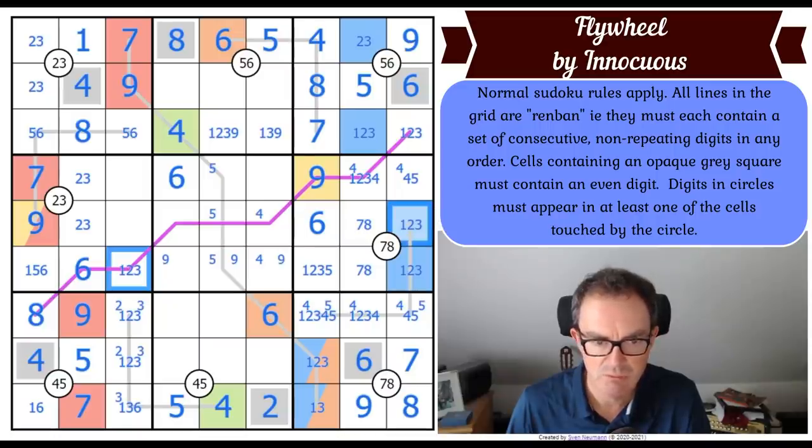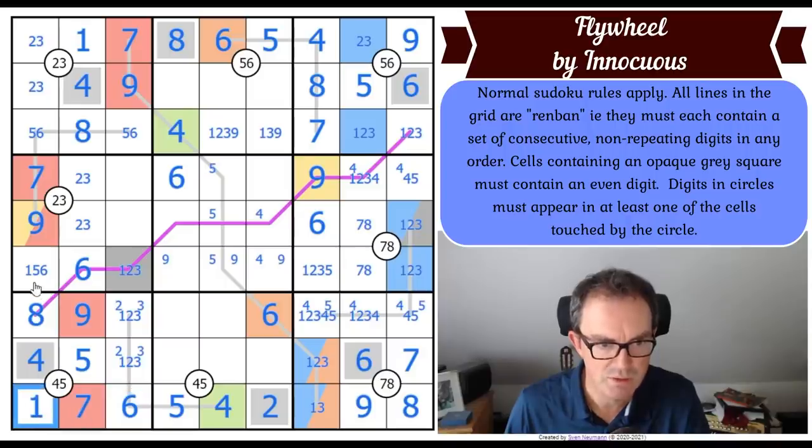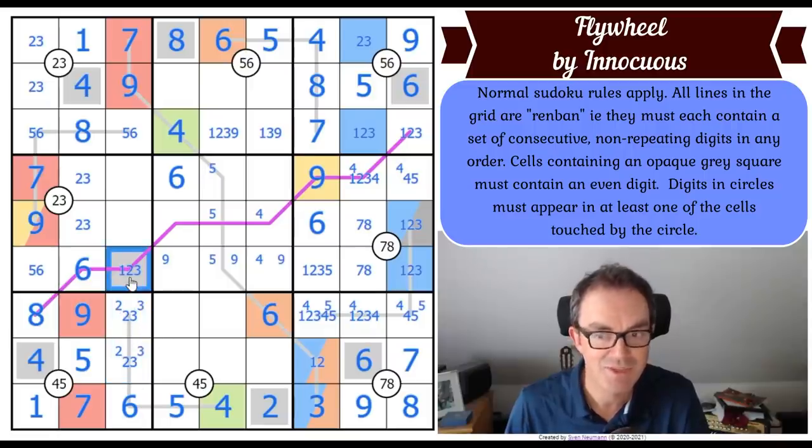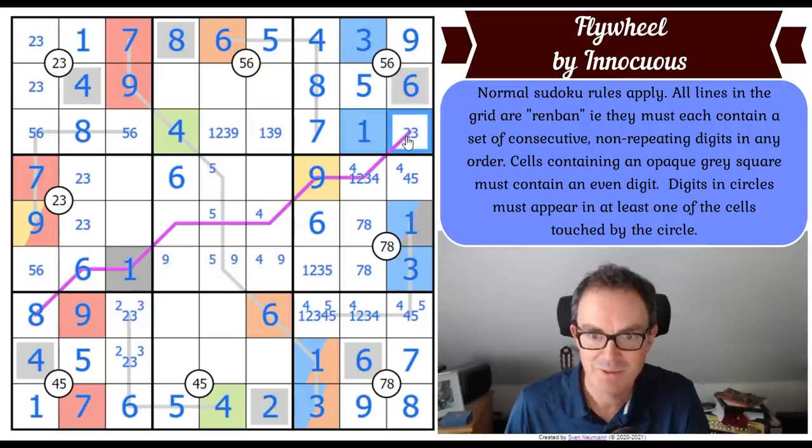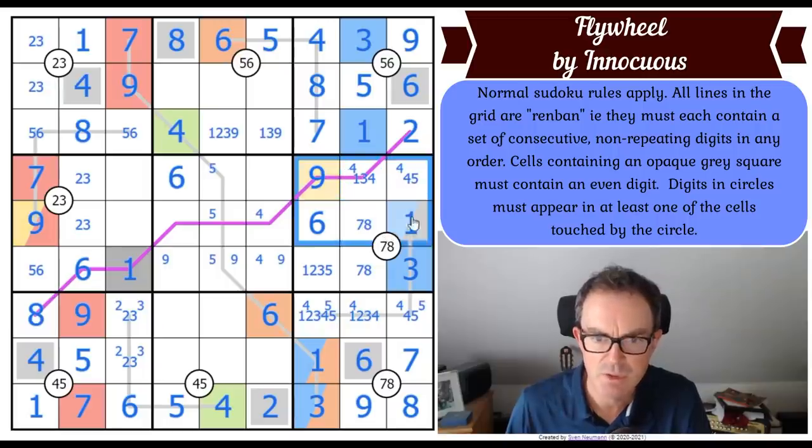This becomes a one, two or three - the same as that one, I'll use gray. Now I've got a one-two-three triple here, which settles this square as a six, this square as a one, this square as a three. Those squares are two-three pairs so the gray one becomes a one, therefore that becomes a one. My blue squares are definitely three and one - that becomes a one, that becomes a three, that's a three, that's a one. This square is a two.